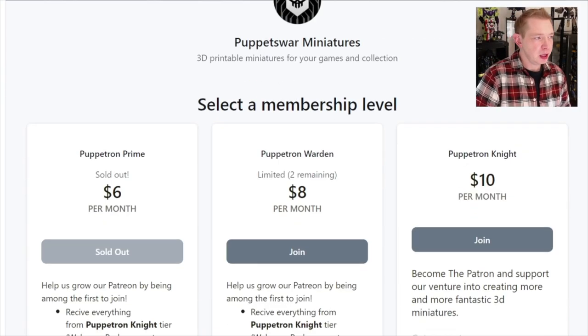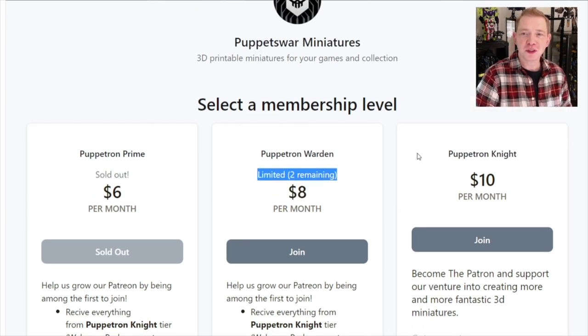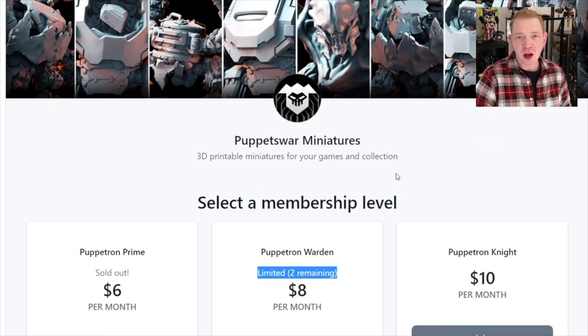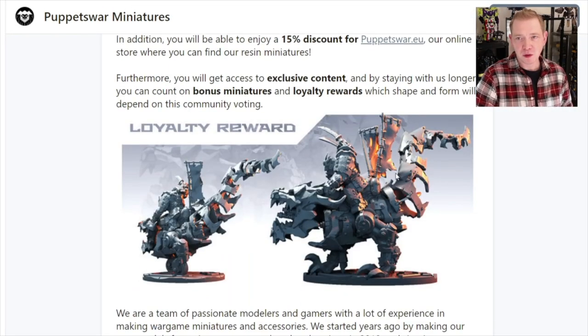I wish I had one of those to show you today. That thing is perfect size, and if you get a chance, definitely you're going to want to check that one out. They wanted me to talk about this stuff and their new Patreon, and I found a couple of cool miniatures to print out and show you guys just how easy it really is to get all sorts of great-looking alternatives for a price that's pretty nice. This is their Patreon page, and it used to be as little as $6 a month — maybe now $8 a month if you can get in on this limited offering — but probably $10 a month gets you all of their most recent miniature designs.